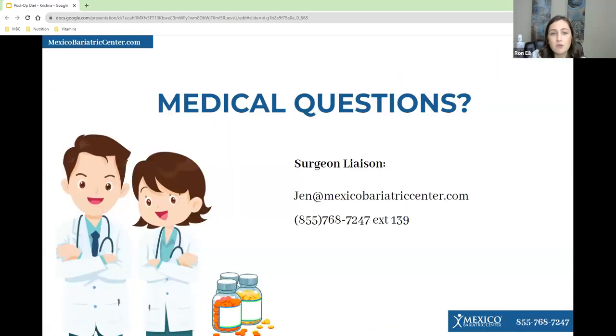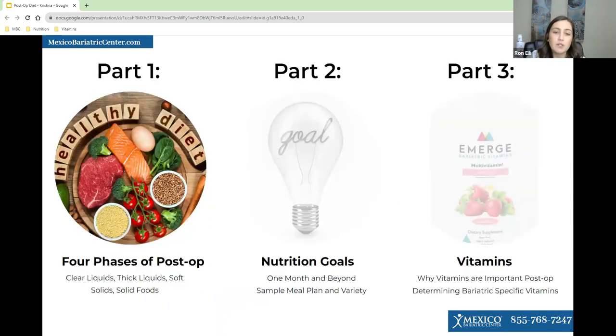For any questions about medications or medical questions, please reach out to our surgeon liaison. She's a doctor and is equipped to answer all of those questions. Her contact info is on the screen. Today's post-op diet webinar is going to be in three parts: part one is the four phases of the post-op diet, part two is nutrition goals, and part three will be about vitamins. Let's jump right into it.